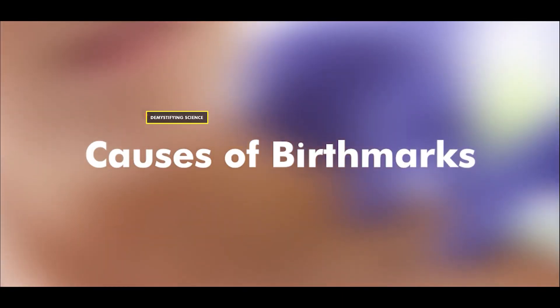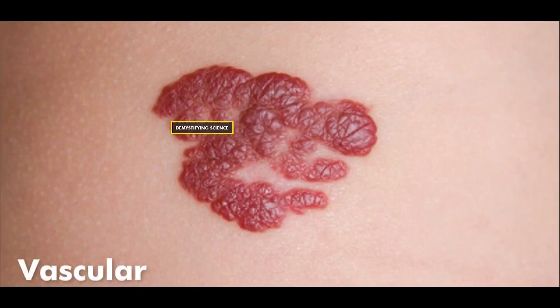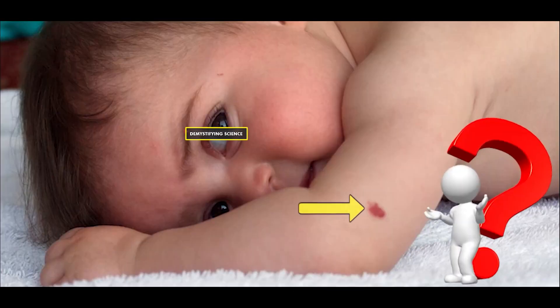Causes of birthmarks. The exact cause of birthmarks remains unknown, but understanding the types of birthmarks, including pigmented and vascular birthmarks, can help identify how they are formed.